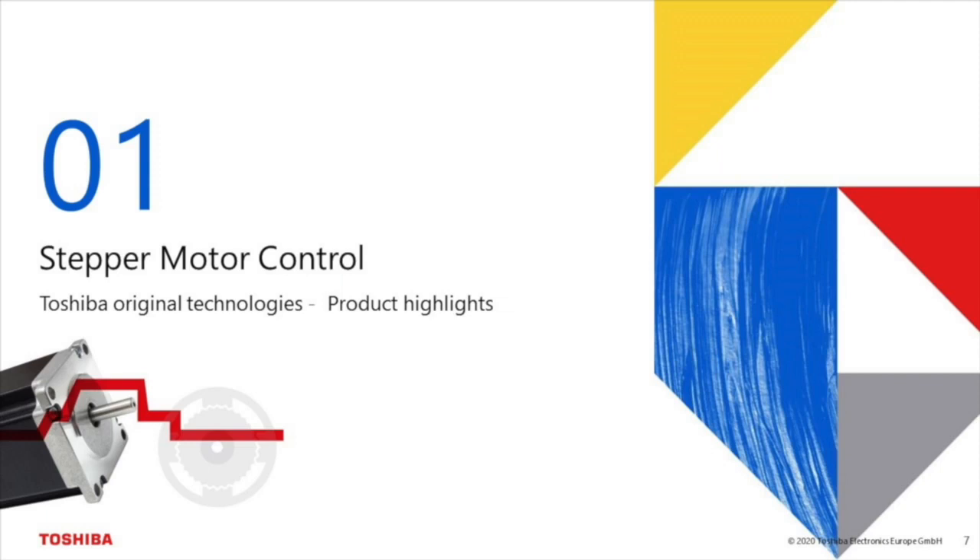Next I'd like to start with the introduction of our solutions for stepper motor control. In particular, I'll explain our original technologies for this motor type. Then we'll have a look at some of our product highlights.